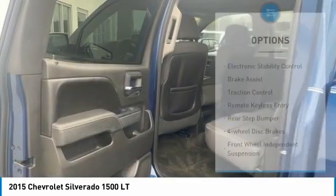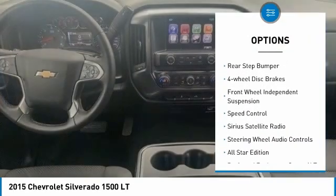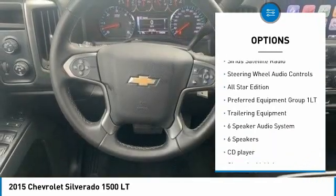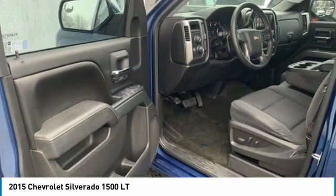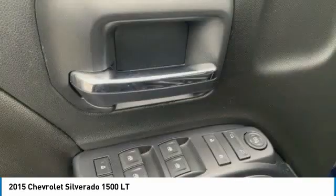Here are some of this vehicle's great options: electronic stability control, brake assist, traction control, remote keyless entry, rear step bumper, four-wheel disc brakes, front-wheel independent suspension, speed control, Sirius satellite radio, and steering wheel audio controls.